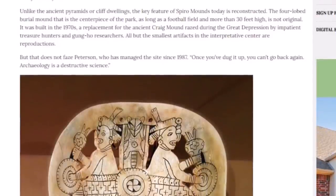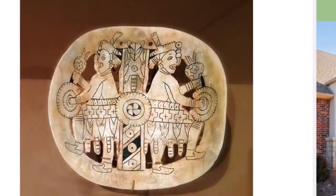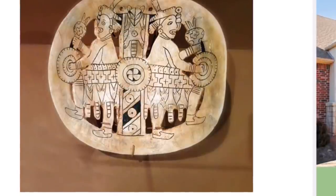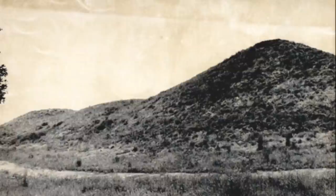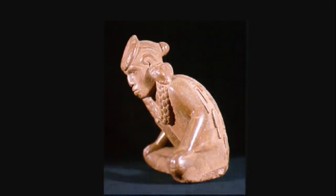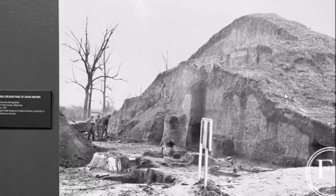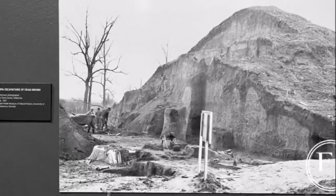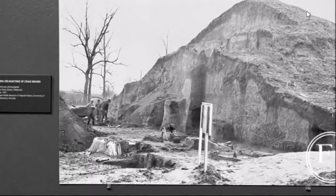Few places on the continent are steeped in more prehistory and mystery. Yet a lot of these artifacts are reconstructions and the mounds are reconstructed — there was a lot of destruction here. Something called the Pecola Mining Company went into these mounds, dynamited them, and tried to take all the artifacts they could. A news article in a Kansas City paper in December 1935 gave people a heads-up about the artifacts inside. This mining company was formed and the place was looted. Kind of a sad story from Ancient America.